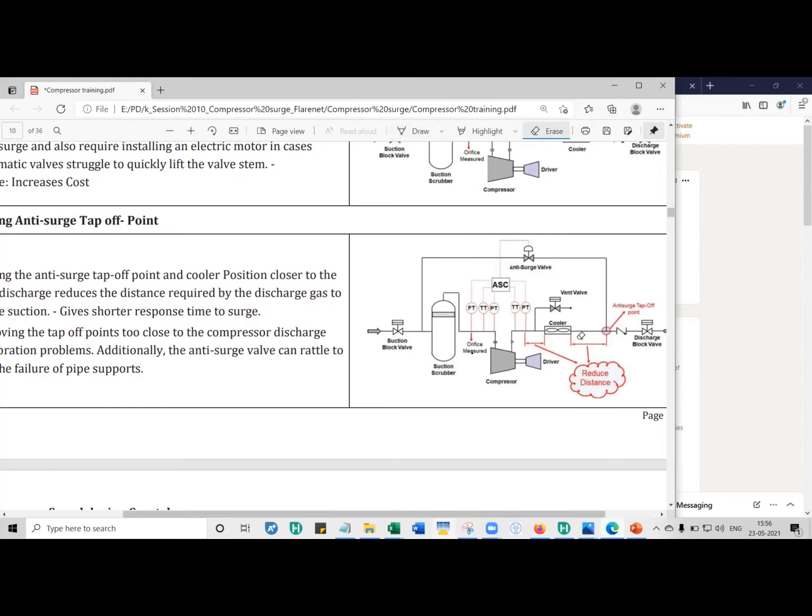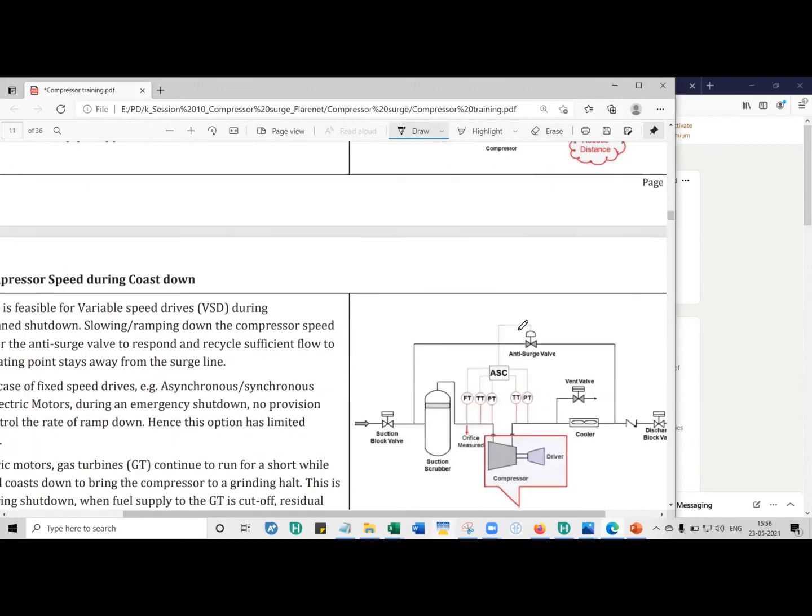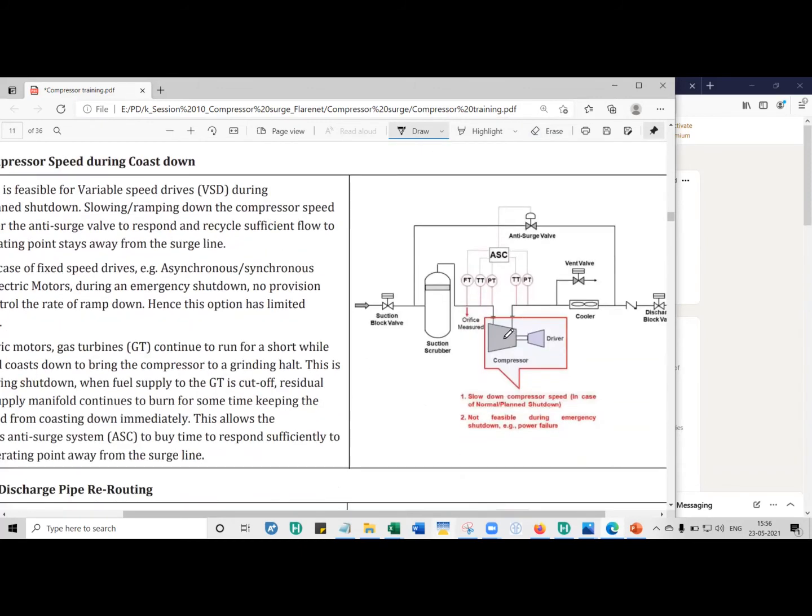If that is the case, try to reduce the piping distance. However, there is a limit to how much you can reduce it — if you move the cooler too close to the compressor suction, you can have vibration issues. The louvers on the cooler, the cooler frame, and the pipes can all vibrate, and that vibration is transmitted to the anti-surge valve. So we do not want to push it too close to the compressor discharge.